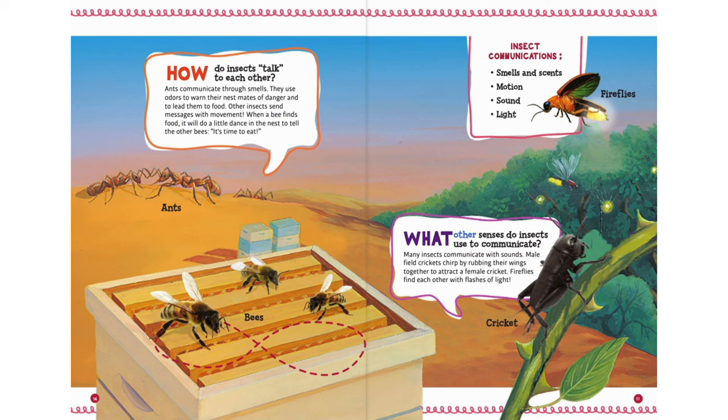What other senses do insects use to communicate? Many insects communicate with sounds. Male field crickets chirp by rubbing their wings together to attract a female cricket. Fireflies find each other with flashes of light. Insect communications include: smells and scents, motion, sound, and light.